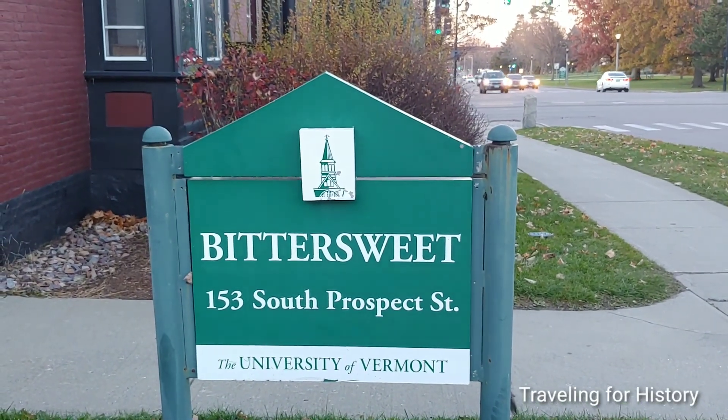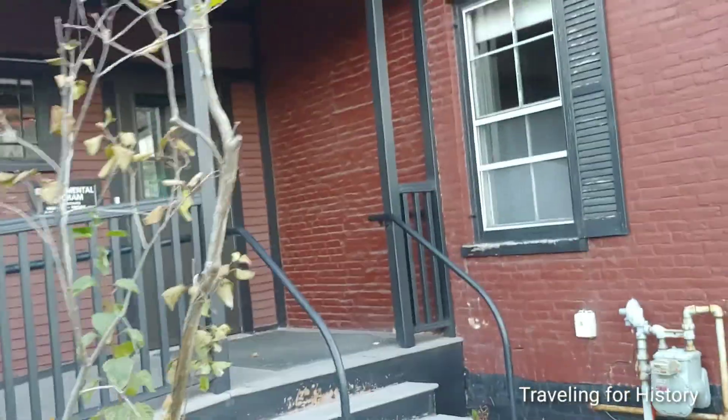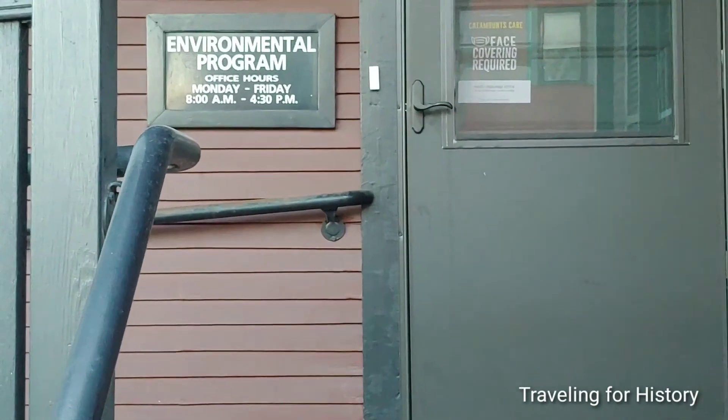In case you're wondering — yes, indeed, this is Bittersweet. We can see it is the environmental program that uses this building still.